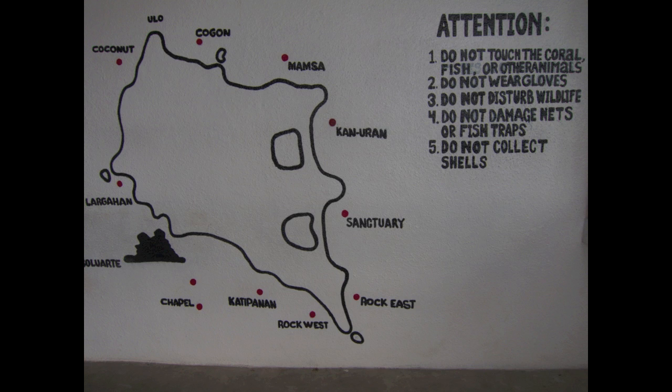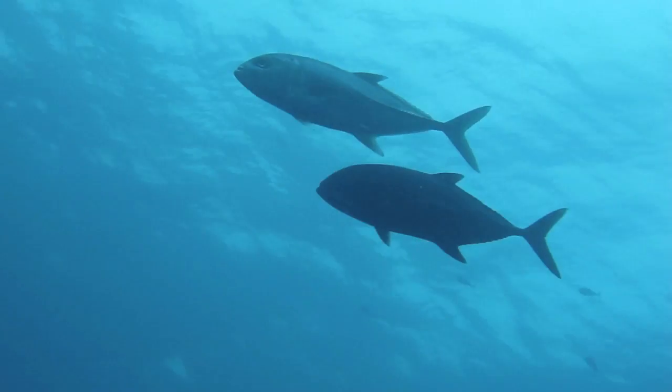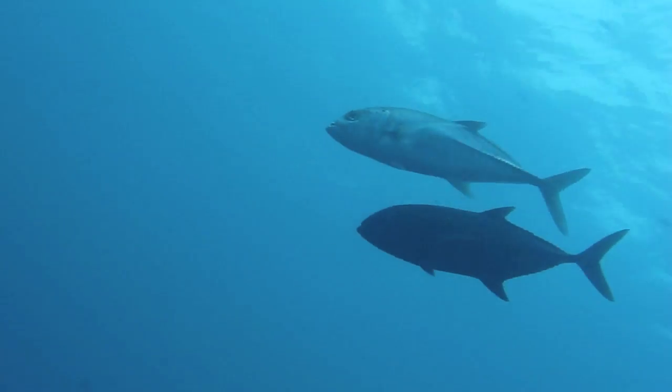Eager to start filming, I took a quick look at the map, put on my gear, and dove into the clear, blue, warm waters. My guide, Ayan, knows where to find the fish.